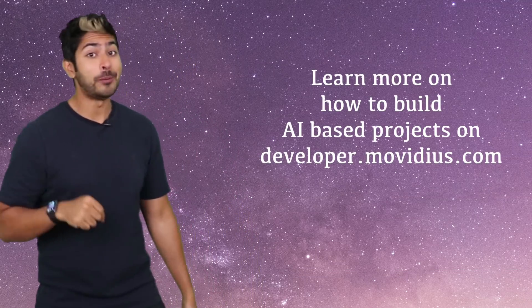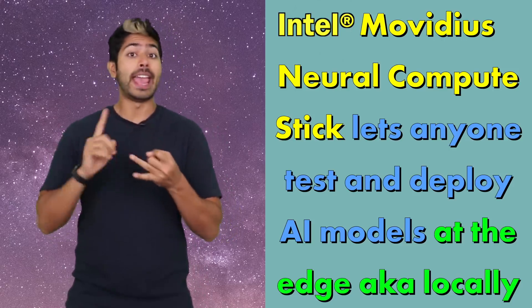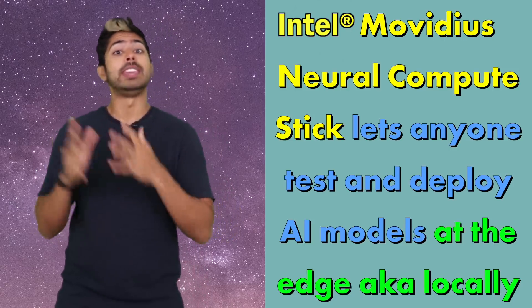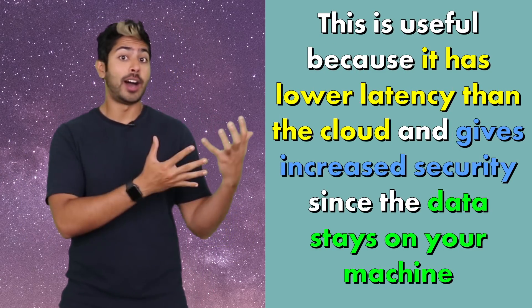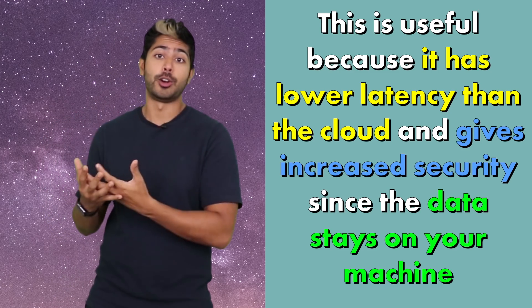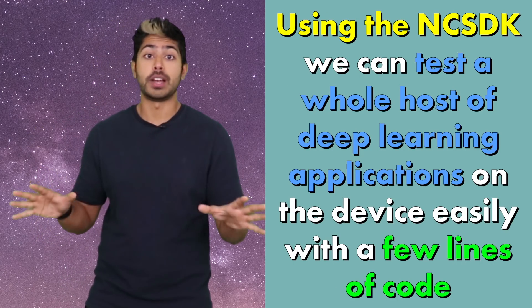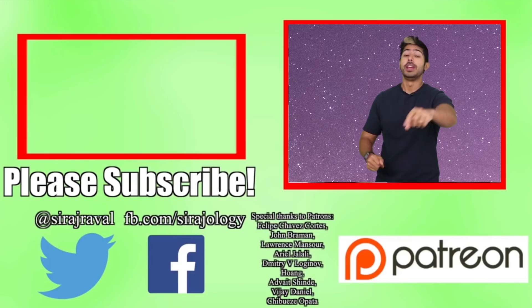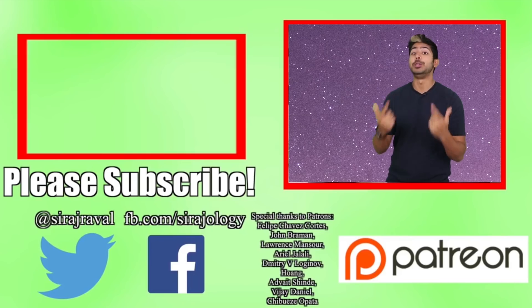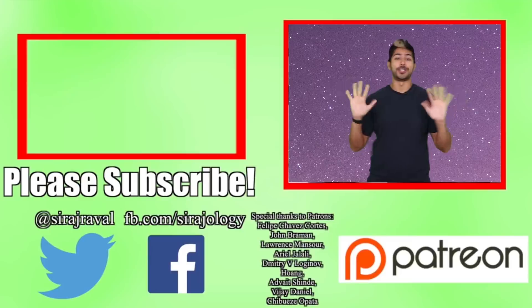Three points to remember from this video. The Movidius Neural Compute Stick lets anyone test and deploy AI models at the edge, aka locally. This is useful because it has lower latency than the cloud and gives increased security since the data stays on your machine. And using the NCS SDK, we can test a whole host of deep learning applications on the device easily with a few lines of code. Hit the subscribe button and I will make you an AI master. For now, I've got to train myself — thanks for watching.